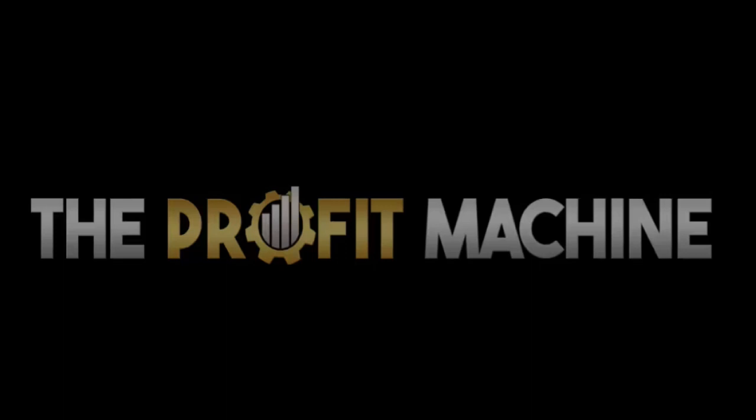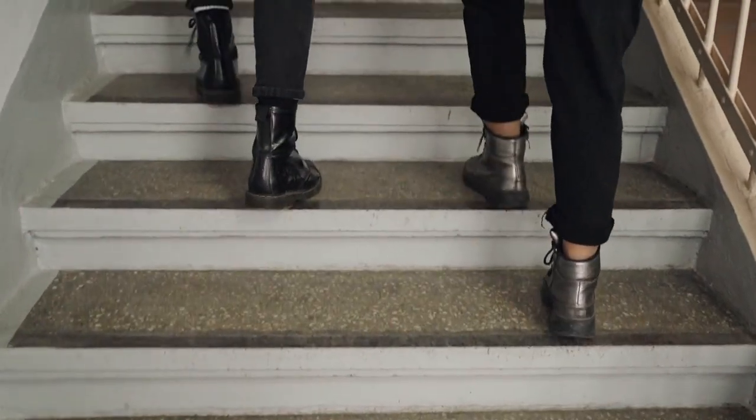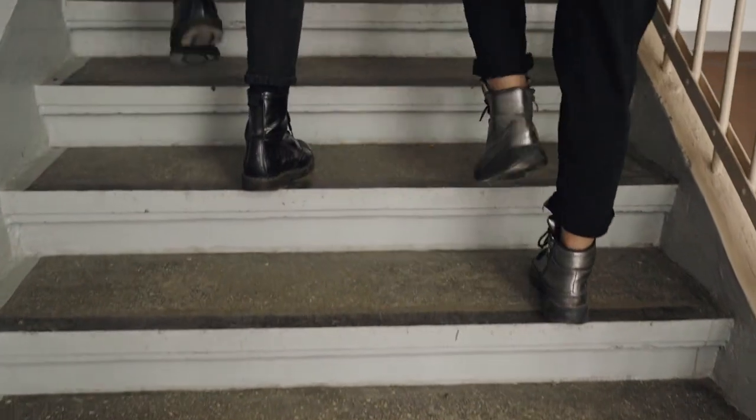The Profit Machine — can you really make money with it? How do you set it up? What's it all about? In today's video, we're going to be doing a full review of The Profit Machine and show you exactly step by step how to set it up and how you can start earning money from day one.